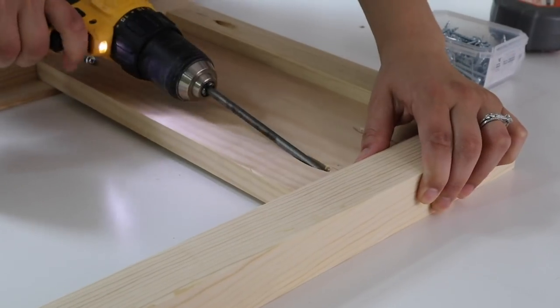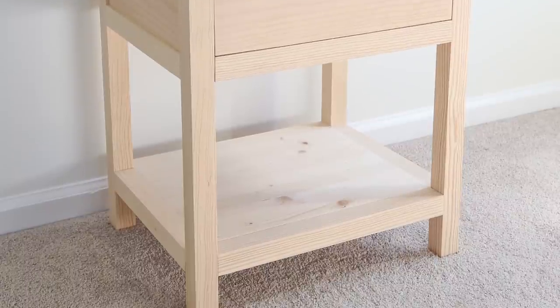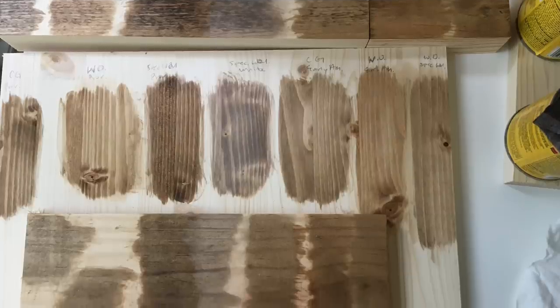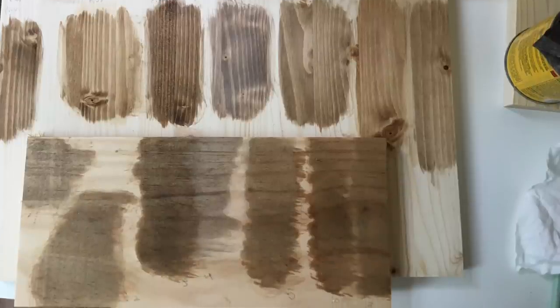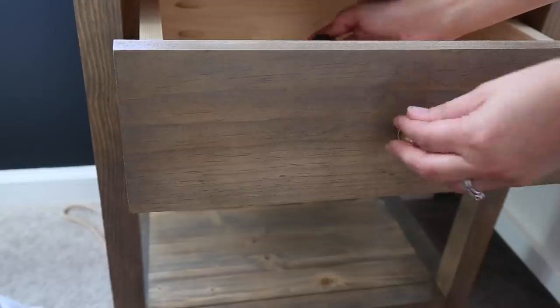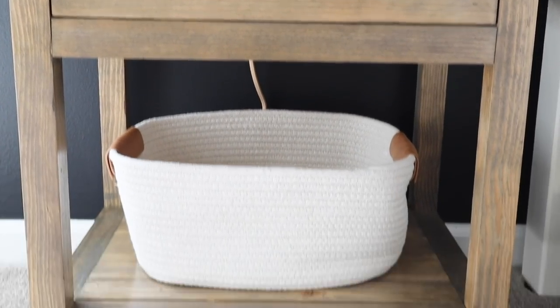For the other main furniture pieces in our bedroom — the nightstands and the bed frame — I knew that I wanted to design and build them ourselves so we could save money and get the custom look and finishes that I wanted. I didn't want a matchy-matchy bedroom set; instead, I wanted pieces that would complement each other. We made one nightstand using premium 2x2s and one out of 2x2 furring boards which cost less to build. I splurged on the perfect modern aged brass knobs from Rejuvenation to go with them, and I absolutely love how they turned out.